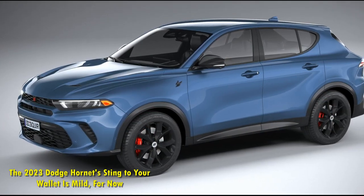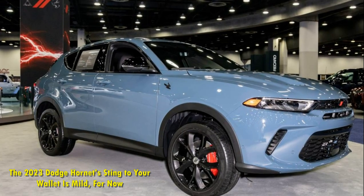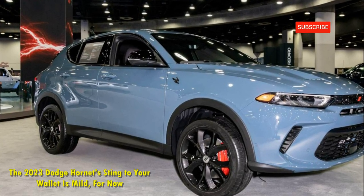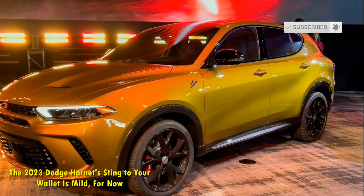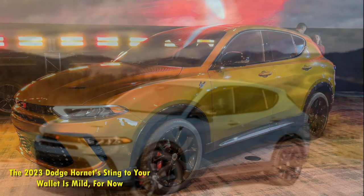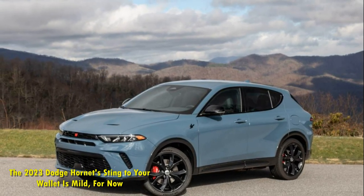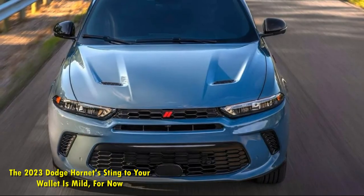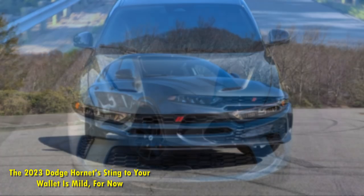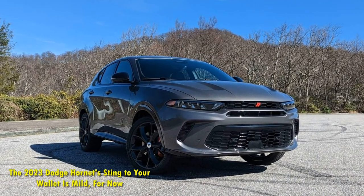So far, Dodge is only outlining pricing and availability for the gas-only Hornet GT and GT Plus, leaving the more powerful plug-in hybrid RT specifications for later. Dodge originally stated that the Hornet would cost less than $30,000, and technically it does, but the added destination charges of $1,595 elevates the entry-level Hornet GT's out-the-door price to $31,590.